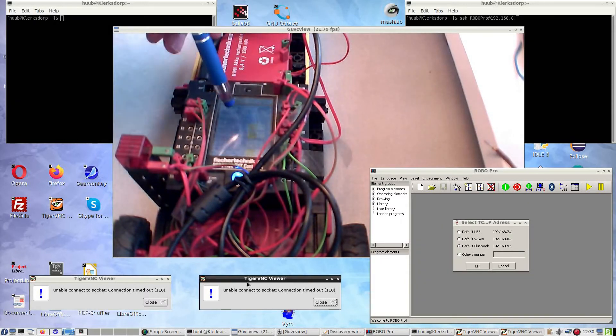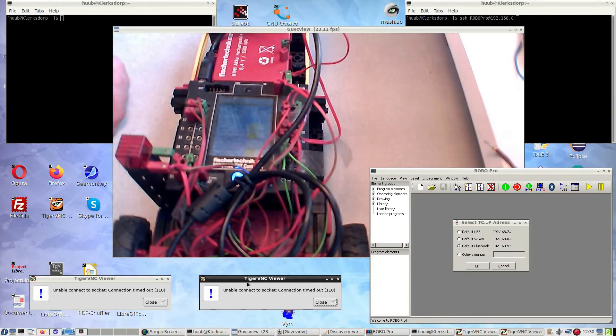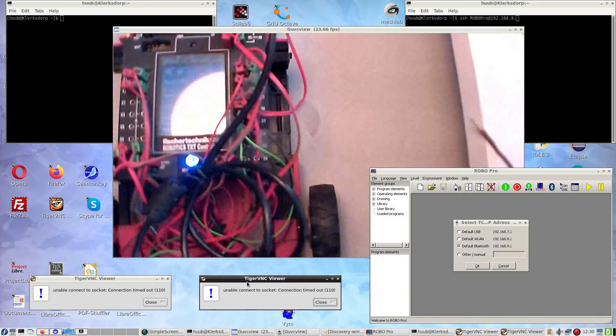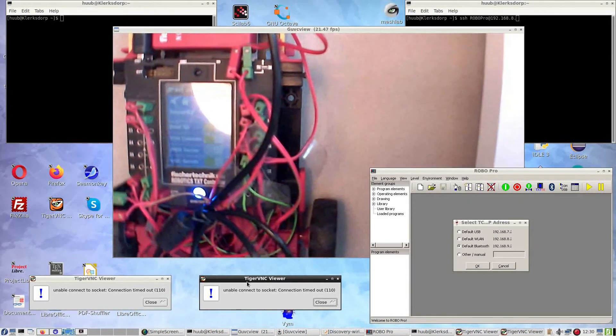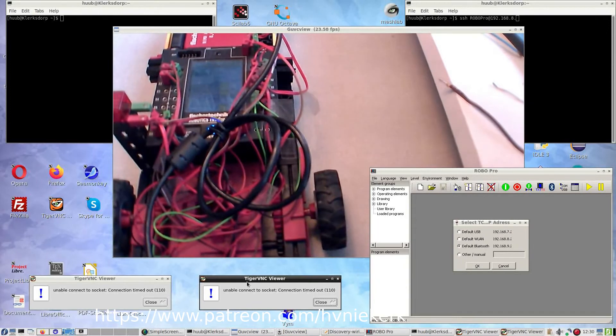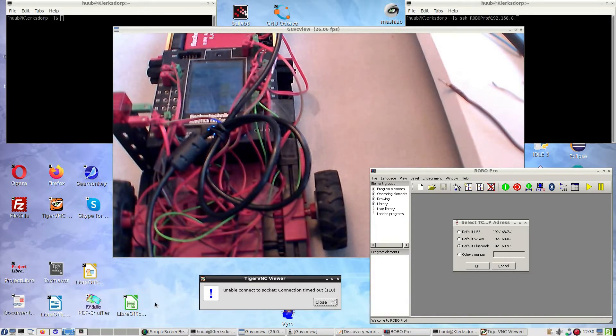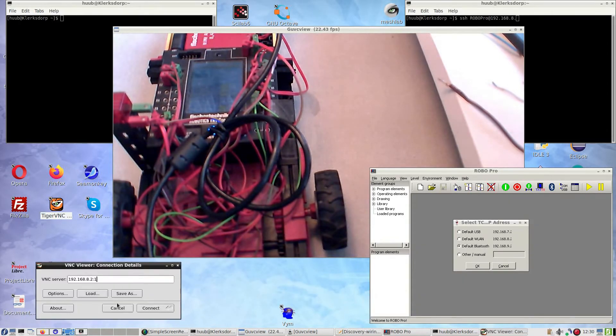The SSH daemon is active and the VNC server is active. It is running the default firmware — I'll show you the SD card, which is ejected right here. The lamp is just some lighting to make the video brighter, but for some reason I cannot connect to either Bluetooth or Wi-Fi.